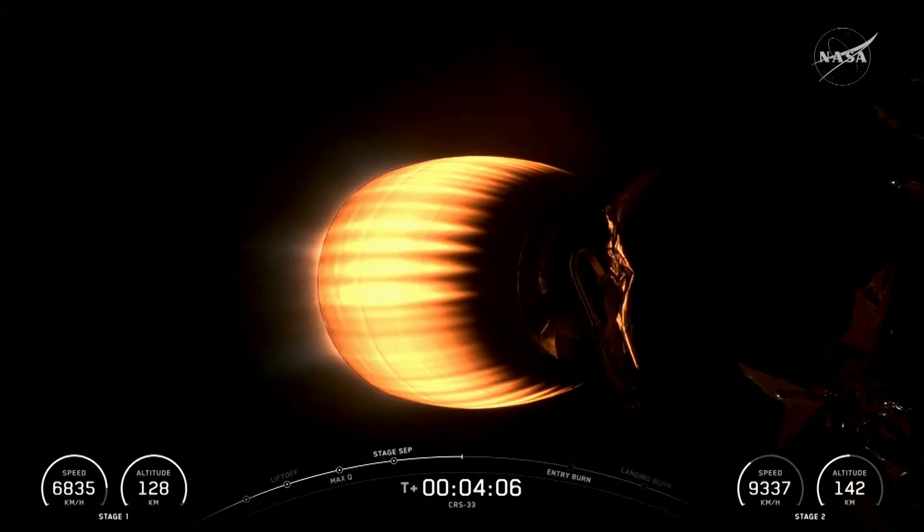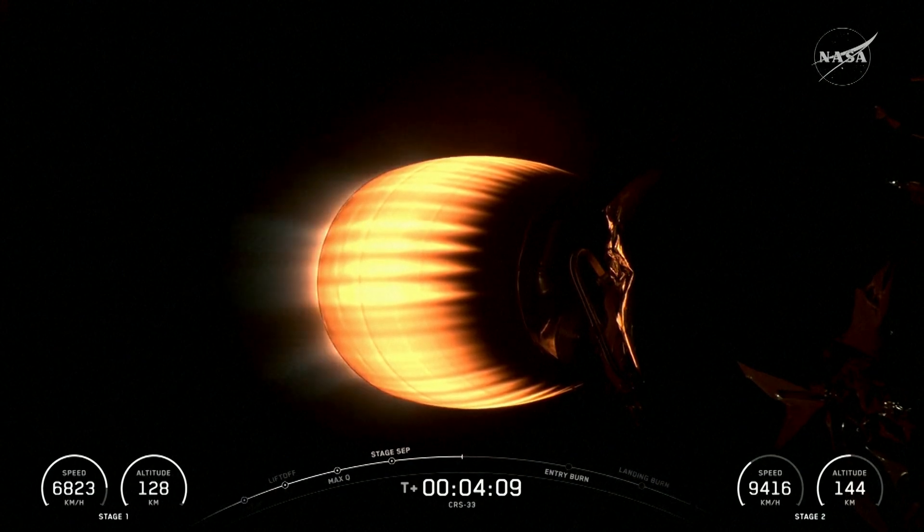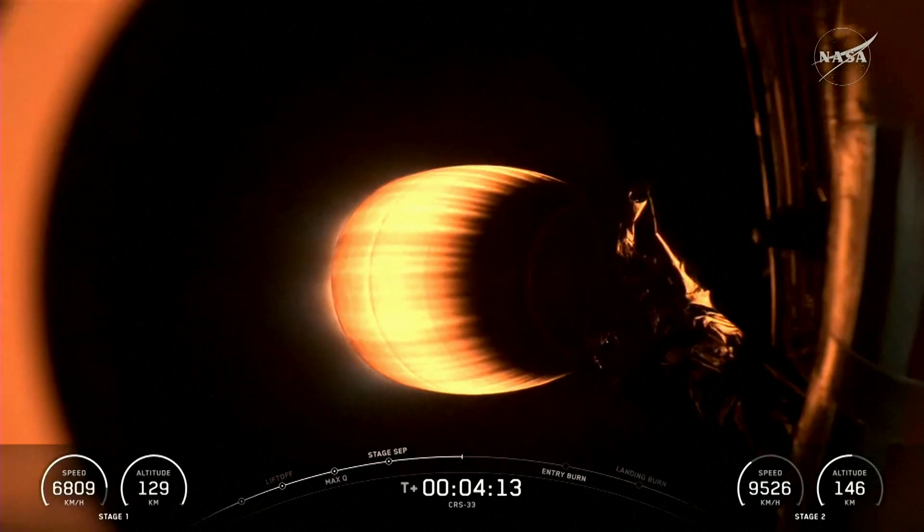Racing by the moment, and we'll keep an eye out on that left side — that first stage booster. But there you see that Merlin vacuum engine performing now, just past four minutes into today's burn.